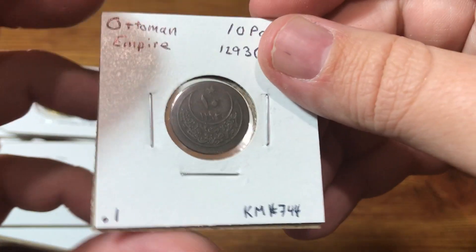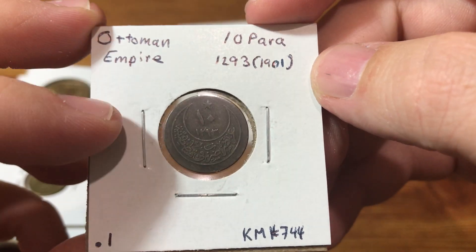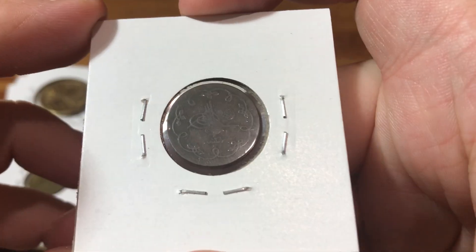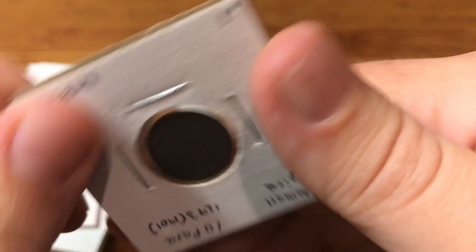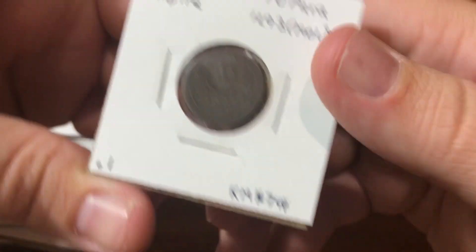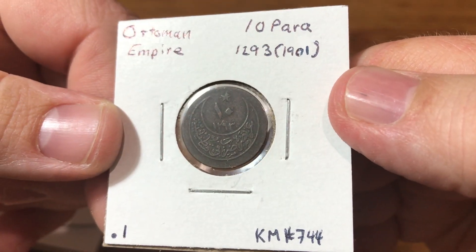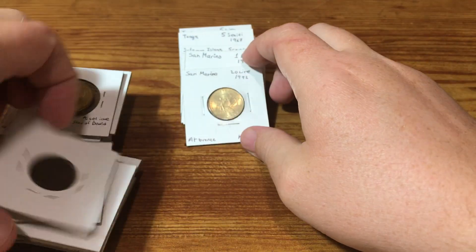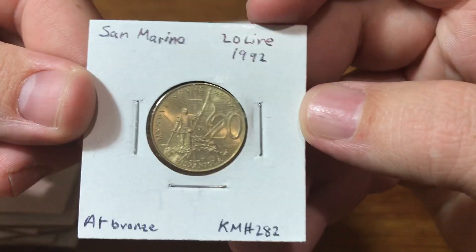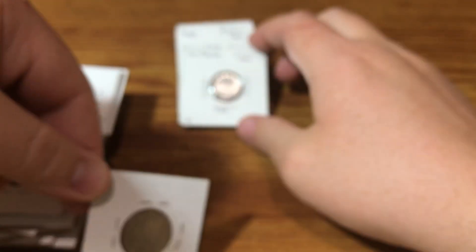And here's our silver coin — 10% silver. Ottoman Empire Tenpara from 1901. I would not have been able to guess that this coin was 10% silver. I assume it's alloyed with probably close to 90% copper — maybe some nickel. Cool coin, old coin, got some silver in it. I think it's about 2 grams, so like 0.2 grams of silver — almost nothing, but I was excited about it.